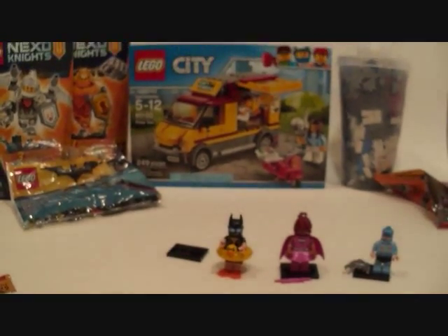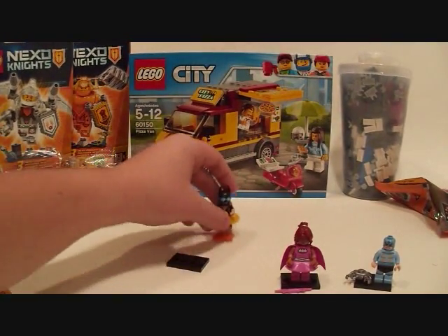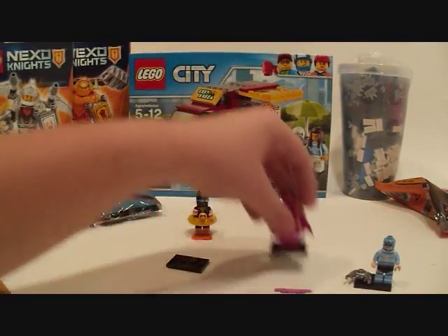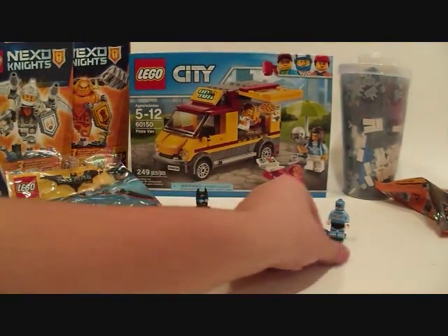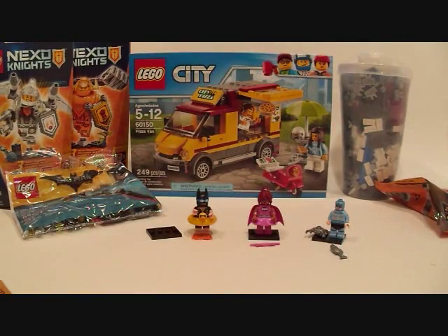And so yeah, that's my Lego store haul, guys. Thanks for taking the time to watch this video. For my channel, lots of new awesome stuff is coming, starting with a new monthly series. You can check for that towards the end of this month. As always, thanks for watching and I'll talk to you again in my next video.